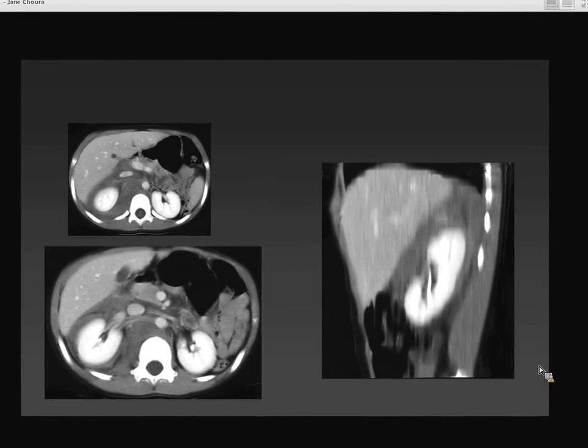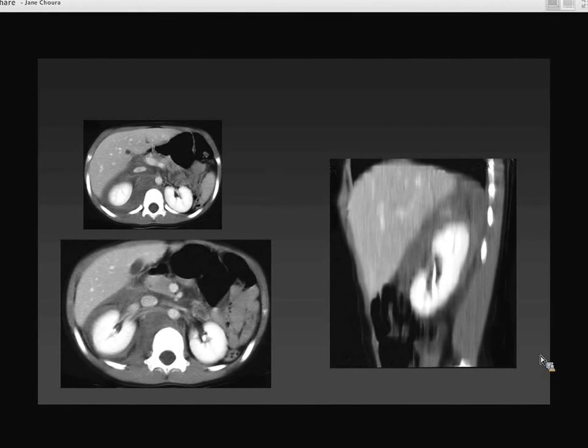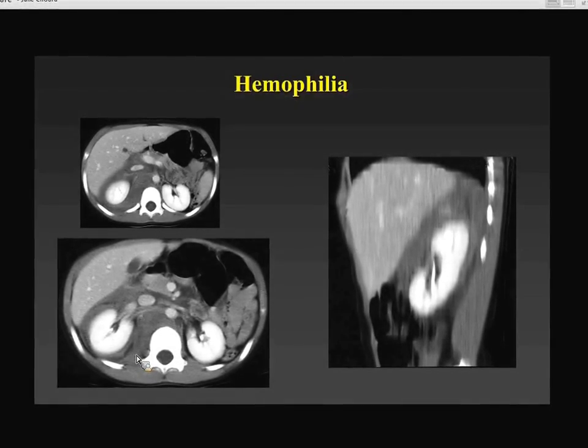Sometimes you'll also have other associated comorbidities where minor trauma can give you a significant injury. This is a child who has a large perinephric hematoma as well as a paraspinal and psoas hematoma. We didn't know this initially, but the clinicians finally told us that he had hemophilia. So a relatively small degree of trauma led to a pretty significant bleed.